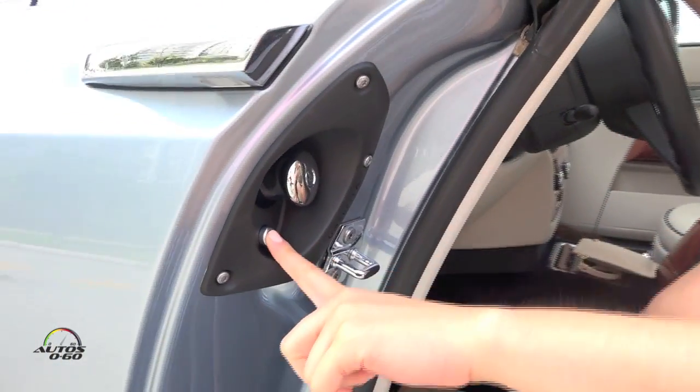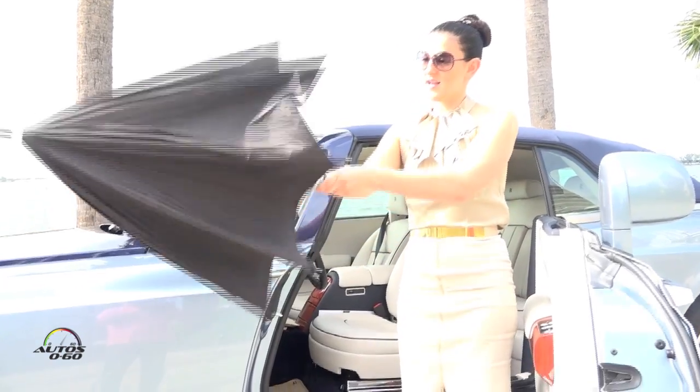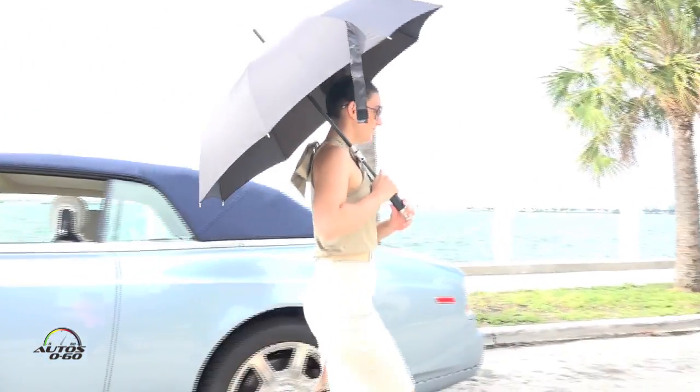So if it starts to rain again, with the press of a button I pull out the umbrella and I'm ready to go on my way. Since the rain is gone I think we're going to put the top back down and enjoy a few more hours of this beautiful sun in this beautiful car.